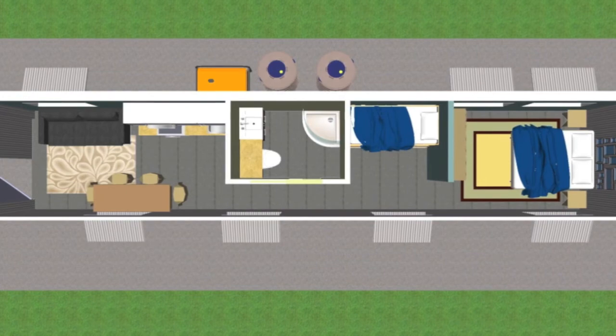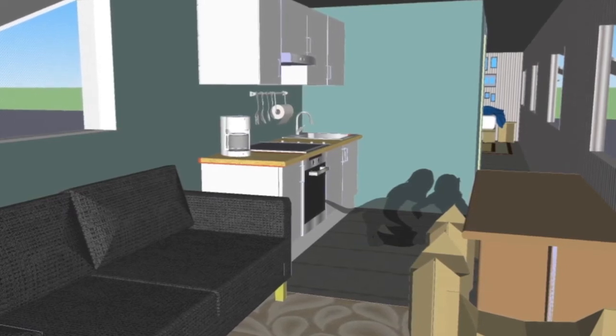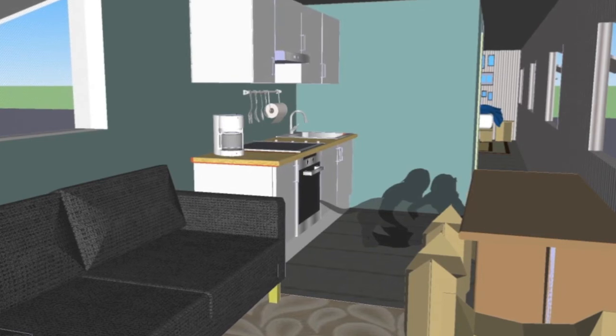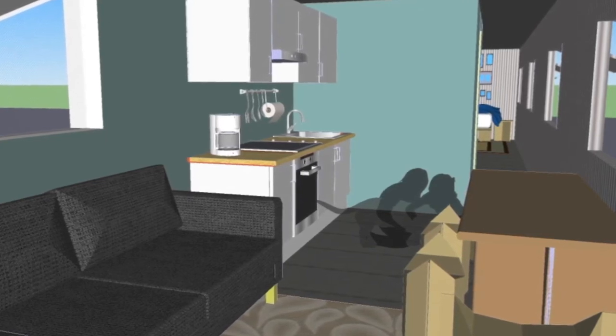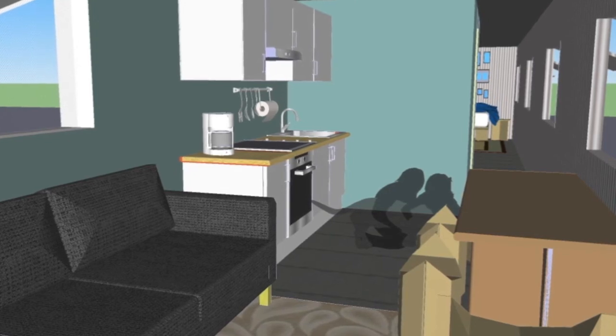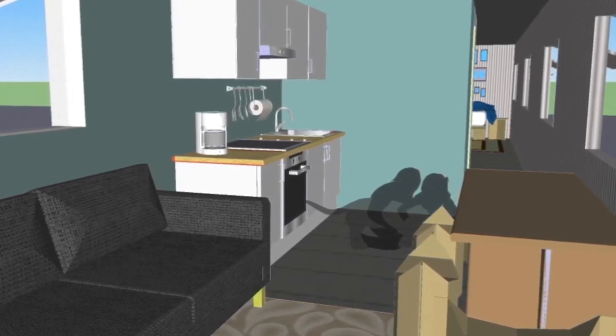The trailer includes a kitchen, living room, bathroom, and sleeping area for four. Most of the furniture is cardboard, which can be transported there easily and assembled by volunteers. This furniture can be customized by the family by decorating it, which also provides a positive distraction from the disaster. Fixtures and counters are specifically chosen for easy assembly and efficient use of space.